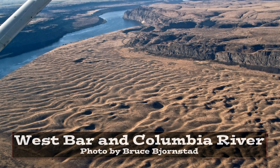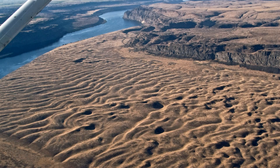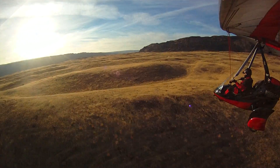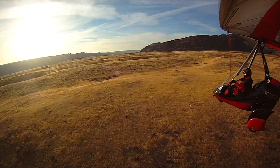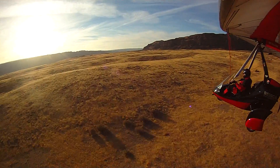So those were dunes made out of fine sand. These are current ripples made out of rocks — up to five-foot boulders on West Bar. This is not wind making these ripples. You need a lot of water moving quickly.